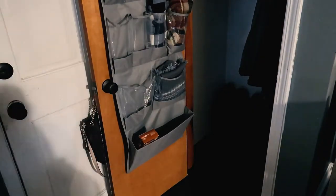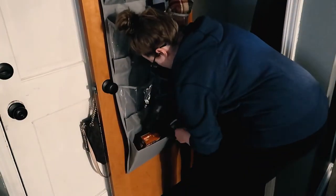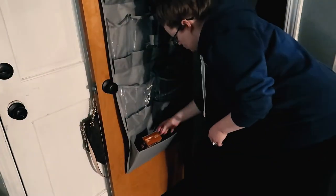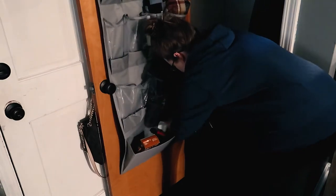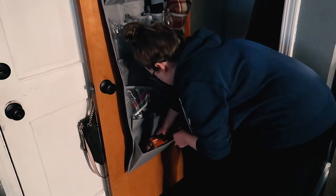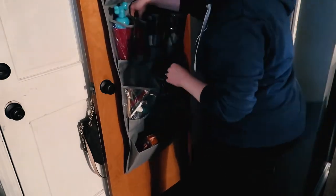I had some trouble figuring out what to do with my animal stuff as well. I'm still not 100% satisfied with how it turned out, but it will do for now. I think I'm going to be on the lookout for a different location to keep them in, but this will work for now.